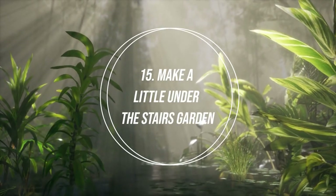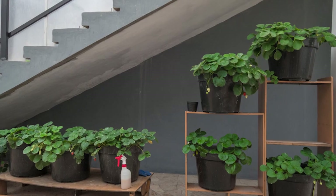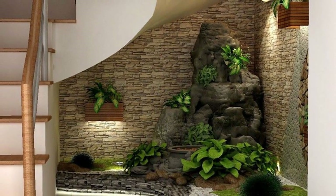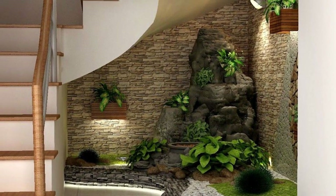Number 15: Make a Little Under the Stairs Garden. Utilize the space under the staircase to create a beautiful indoor garden. You can plant a pebble bed with tall planters or a rocky water feature. Make sure to include specimens that thrive in the shade.